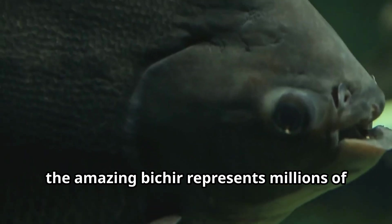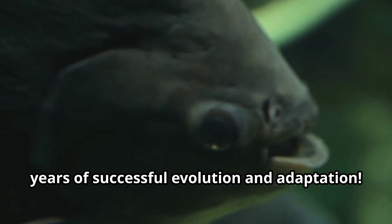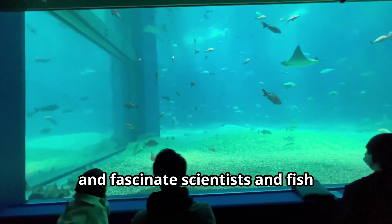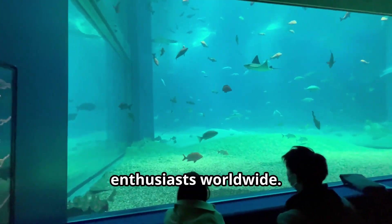So remember, young explorers — the amazing Bichir represents millions of years of successful evolution and adaptation. These living fossils continue to thrive and fascinate scientists and fish enthusiasts worldwide.